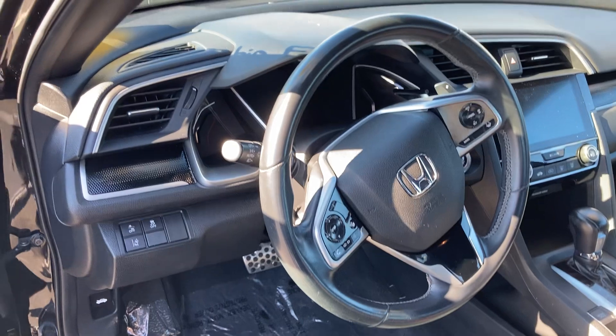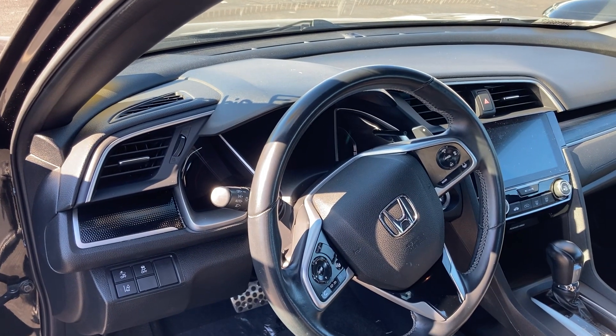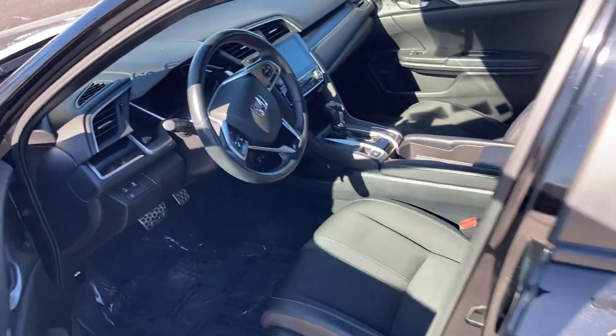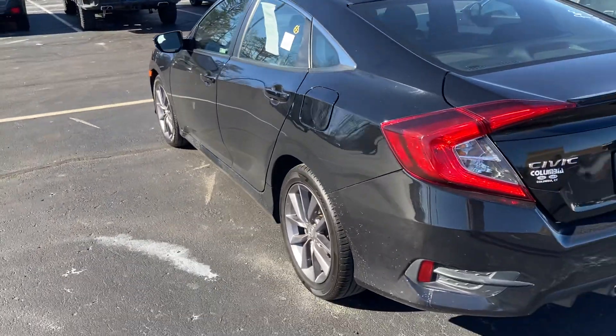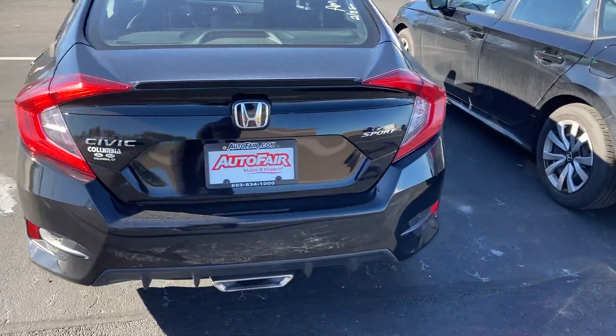All safety features — lane departure warning, forward collision warning, and braking assist — are all standard on Honda, which will lower your insurance. Excellent gas mileage, up to 40 miles per gallon. I don't think this car will last on our lot — I really mean it, because we are very short on them. This is the Sport Honda Civic.